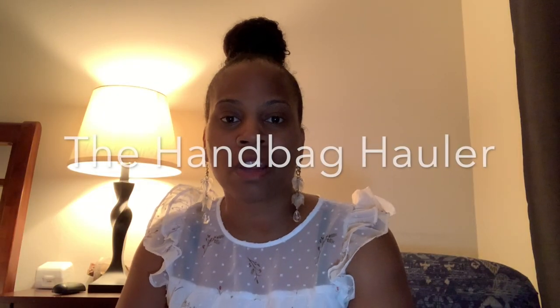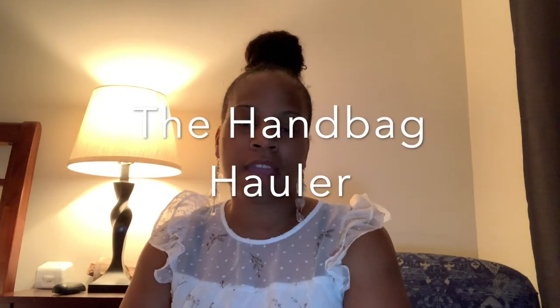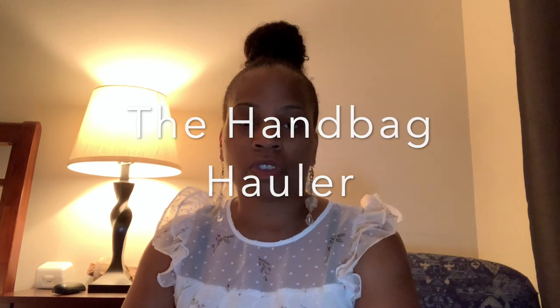Hey everybody, it's the handbag caller coming to you with a video. Before I get into the video, please remember to like and subscribe if you're new to my channel and hit the bell button for notifications.